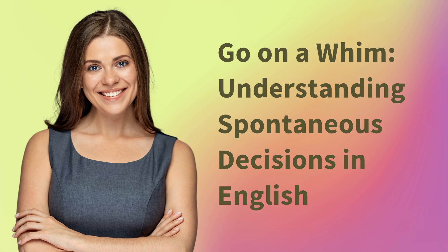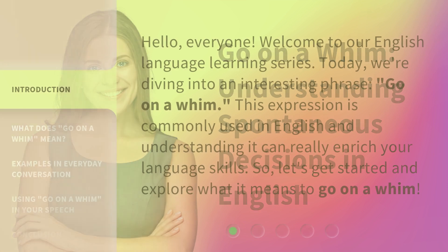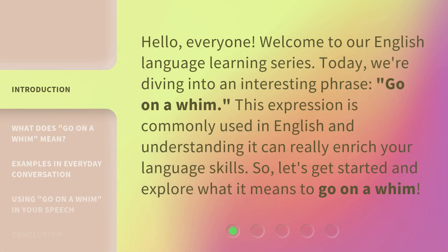Go on a Whim: Understanding Spontaneous Decisions in English. Hello, everyone, welcome to our English language learning series. Today, we're diving into an interesting phrase — 'Go on a Whim.' This expression is commonly used in English, and understanding it can really enrich your language skills. So, let's get started and explore what it means to go on a whim.